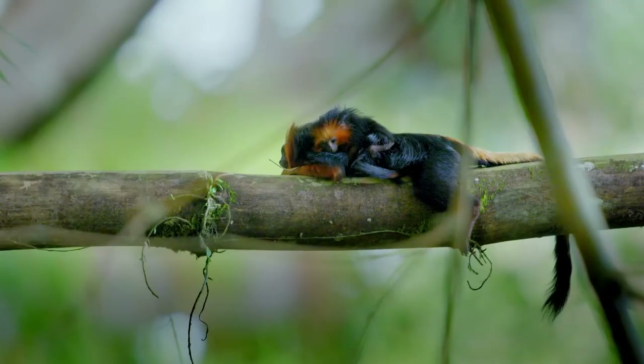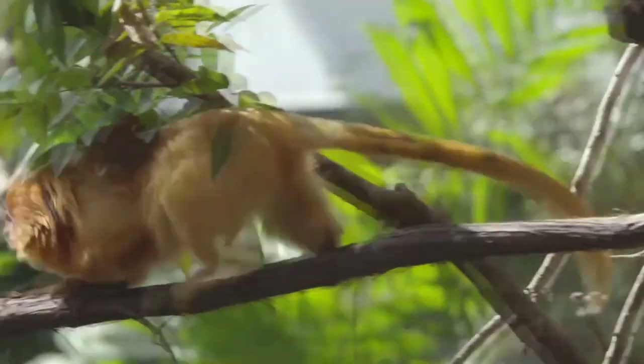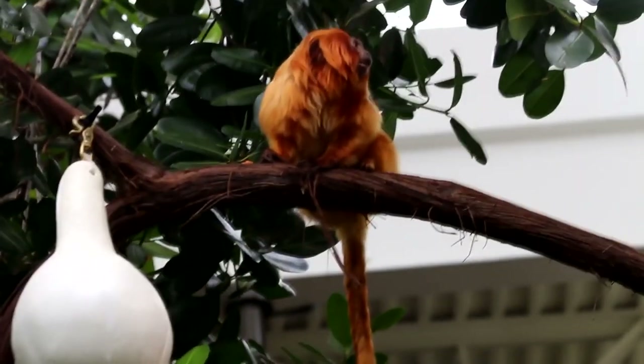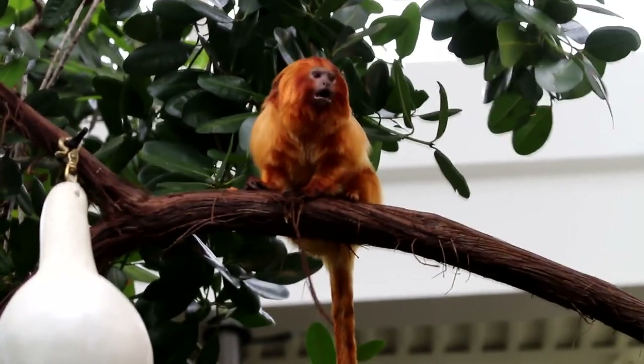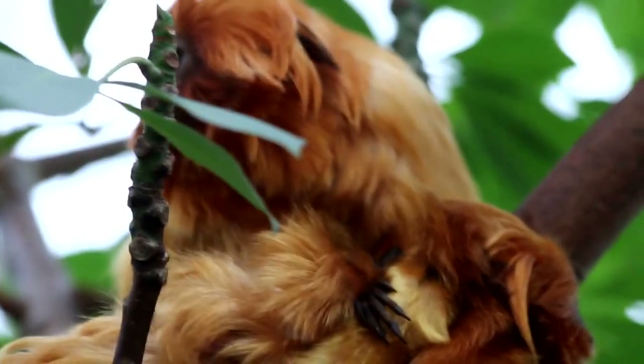In order to permanently preserve the tamarinds in their environment, Zoo Atlanta has joined the Golden Lion Tamarind Association, a Brazilian non-governmental organization. Because of conservation initiatives, almost 3,000 Golden Lion Tamarinds now live in the wild.